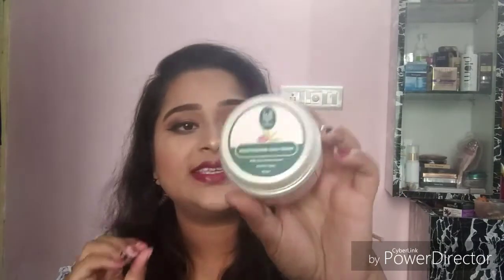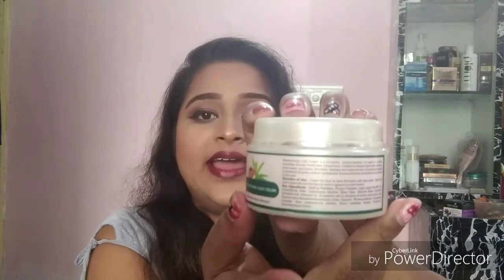First, I'll review the Moisturizing Cold Cream. It contains aloe vera and almond and is for all skin types. They mention only key ingredients, but it does contain methylparaben, propylparaben, cetostearyl alcohol, urea, and fragrance. This cream has a strong fragrance that smells like Dabur Gulabari rose water. If you have nausea, you might want to avoid it, but if you like strong fragrances, you might enjoy it.